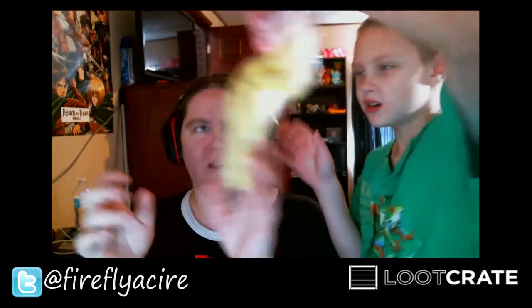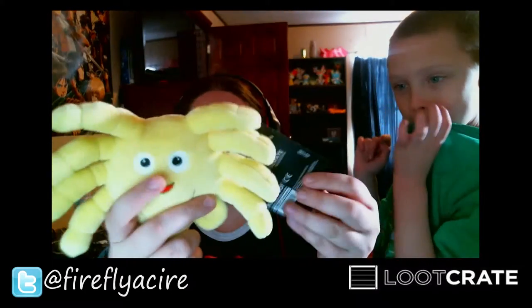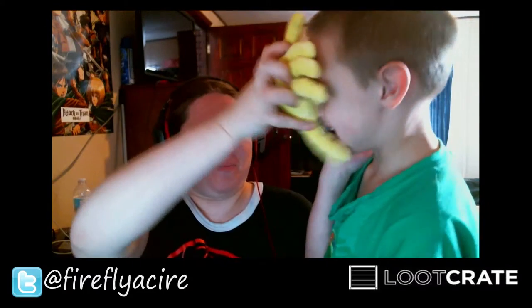I don't know what that is. It's a spider! It's a spider — oh, it's from Alien! Yep, it's Alien. It's a little alien thing.